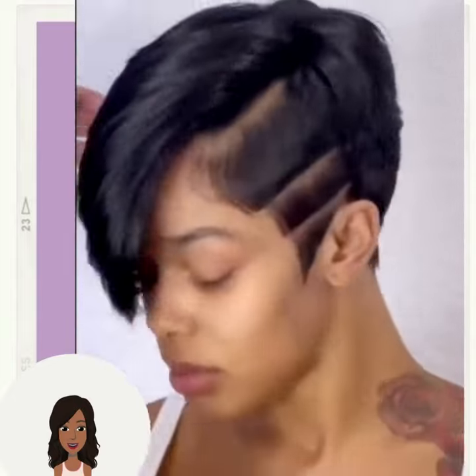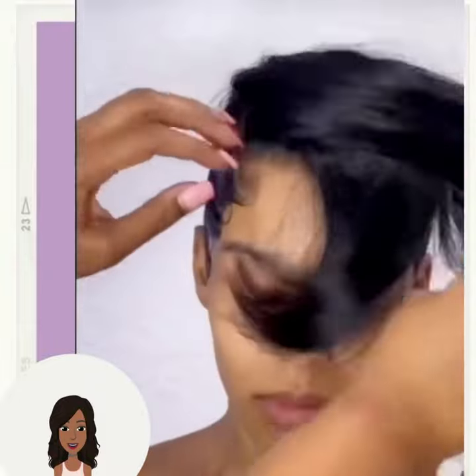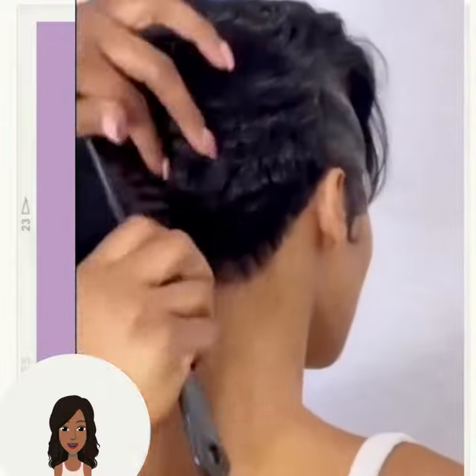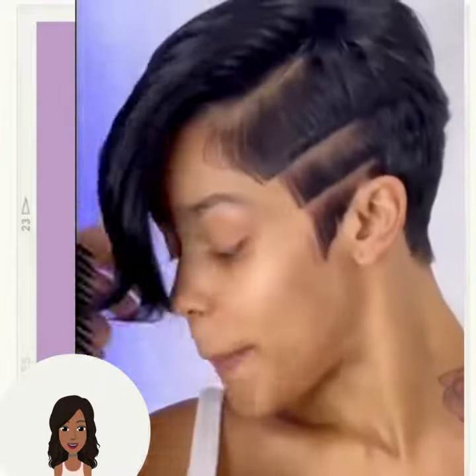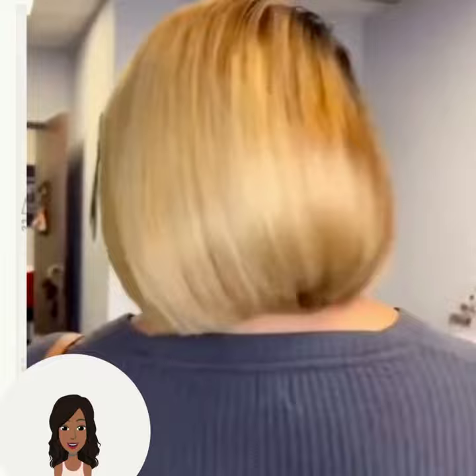And then we have an asymmetrical pixie style. This one I believe is a wig, and the baby hair finger waves on the side just look so stunning. And then we have another blonde bob.